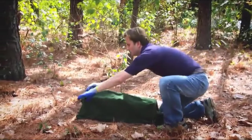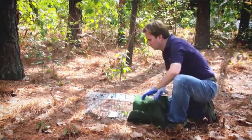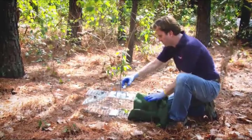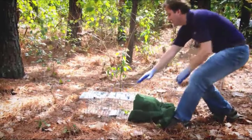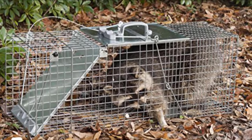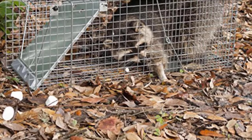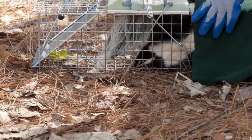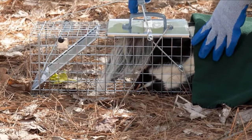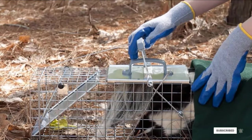Havahart door mouse traps can be used for a long period of time. The mechanism is simple and all the details are made of reliable materials. You can even repair it with time if you have a couple of tools and screws. This is the first live trap on our list, so let's talk about your actions after the animal is caught. The best way is to call your local pest control state services, but if you have none in the nearby area, just release the rodent in some distant and uninhabited place.